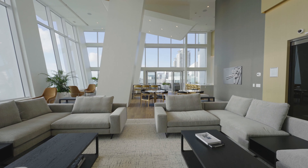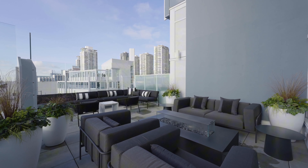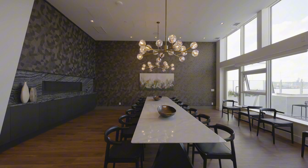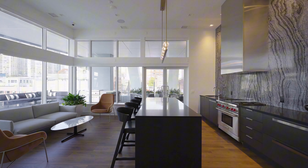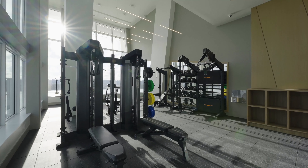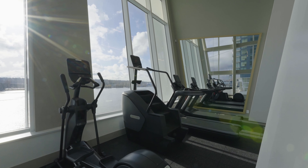Residents can indulge in an array of resort-style amenities, including a fully equipped fitness center, an open lounge overlooking the river, a private dining area, a bike repair station, a dog washing area, and 24/7 concierge service. Ideally located near major landmarks, transit, and vibrant dining spots, this development combines luxury, convenience and a vibrant community, making it a perfect choice for homeowners.